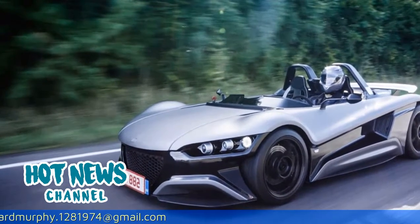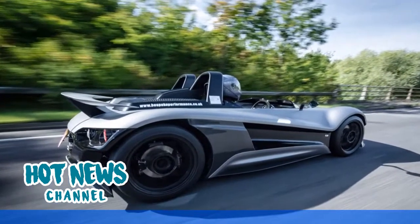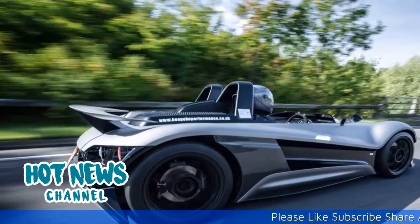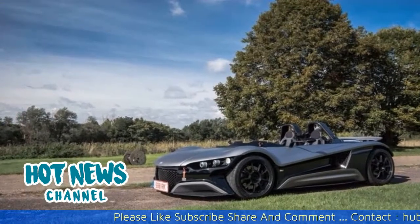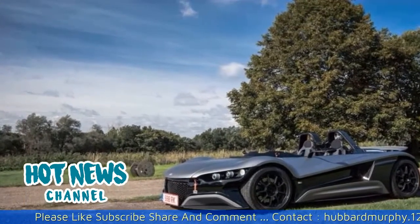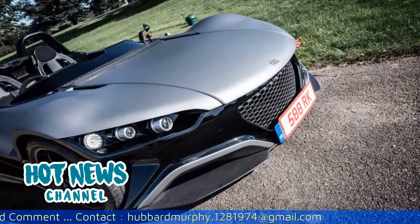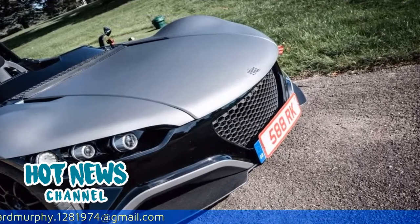Another element that is key to the car being driver-focused is the transmission. In a world where the 991 Porsche GT3 RS no longer requires a third pedal, we were delighted to hear that the Volo is only available with a manual transmission. Upon further inspection, the extent to remove any unnecessary weight and center everything around the driver became more apparent.